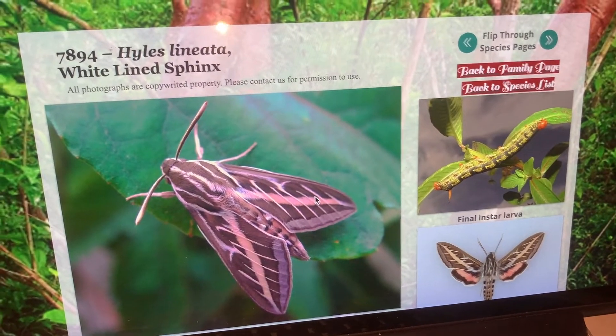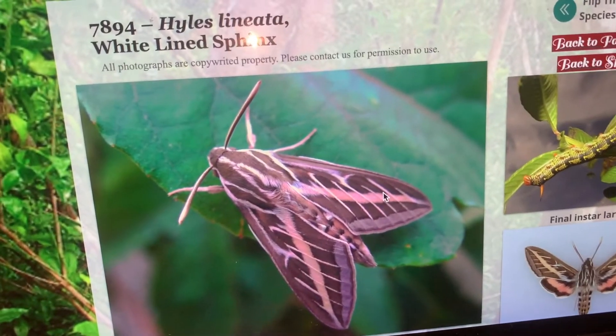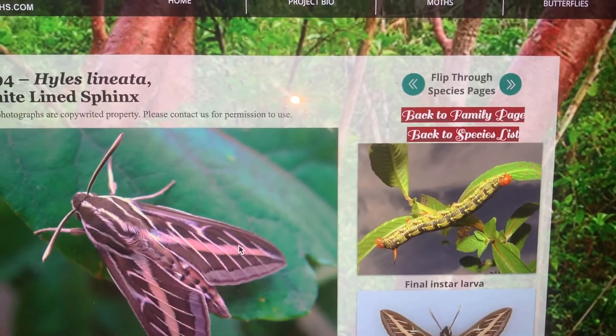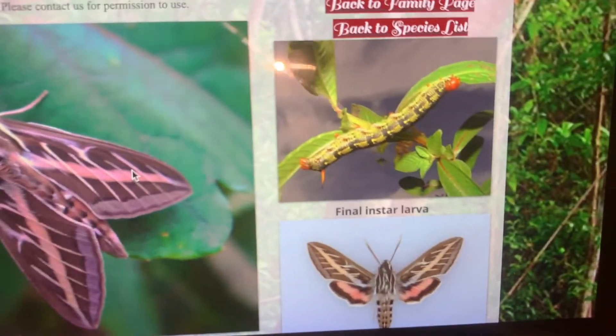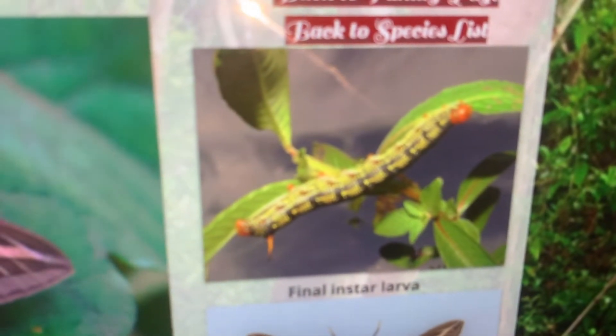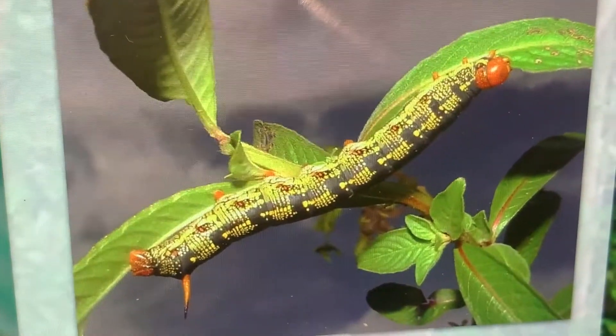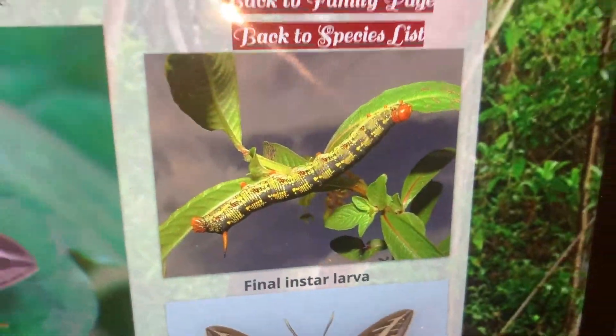Hyles lineata, the white-line sphinx — these are all my photographs and this is a page from my website. Pretty cool caterpillar. Check out the caterpillar on this thing — I love it. Very neat, very wicked looking caterpillar.